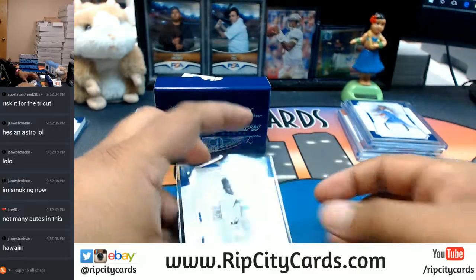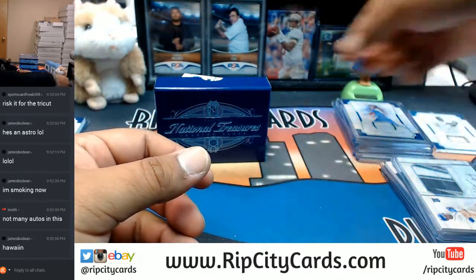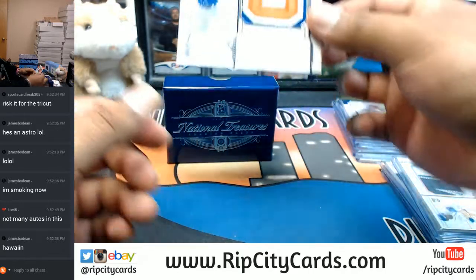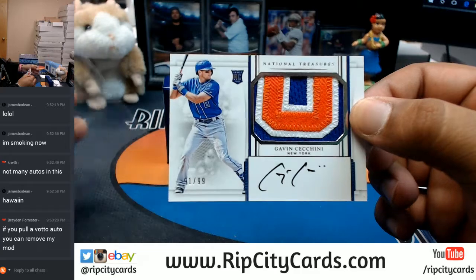I am out of top loaders - I will top load this stuff later when I have a chance. What is this? For the Mets - Gavin Cecchini, sweet patch on there, auto numbered to 99.